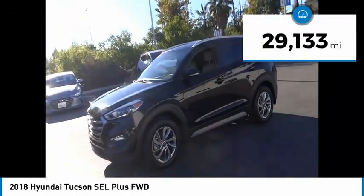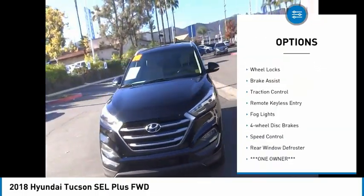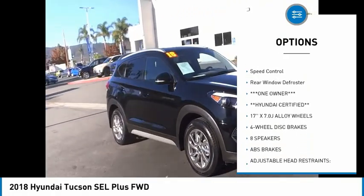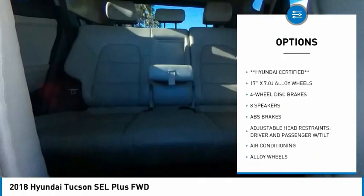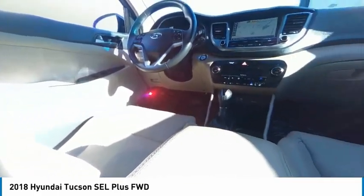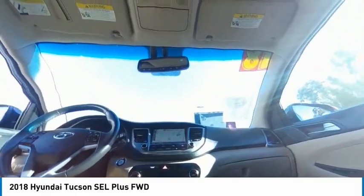This vehicle has less than thirty thousand miles. Here are some of this vehicle's great options: electronic stability control, alloy wheels, wheel locks, brake assist, traction control, remote keyless entry, fog lights, four-wheel disc brakes, speed control, and rear window defroster. Your new ride is just a phone call away.